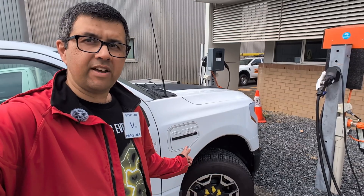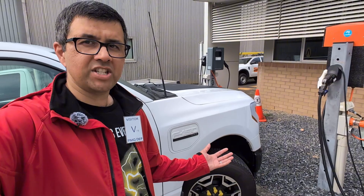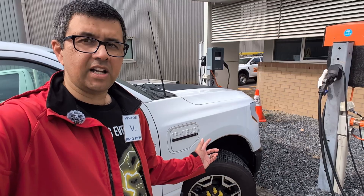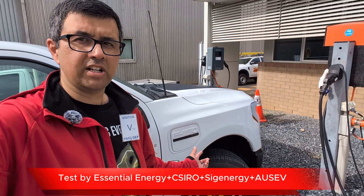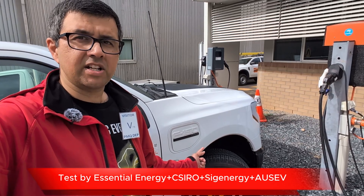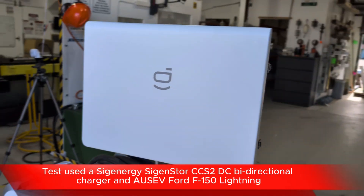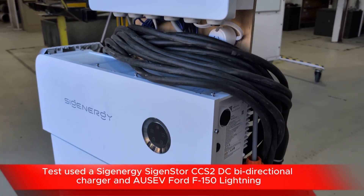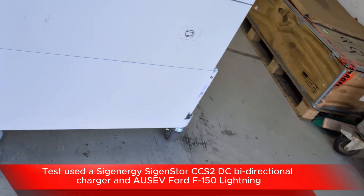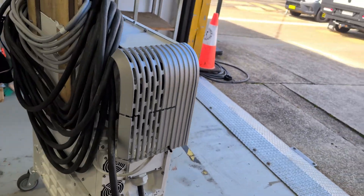The Ford F-150 Lightning has been modified for Australia — the OEM for that process is AusEV. Ford supplies the car to AusEV, who makes it work in Australia. Most importantly, this car has been tested by Essential Energy and proven to work with bi-directional charging, making it a viable option for those who need a vehicle for industrial or commercial purposes that supports bi-directional charging.